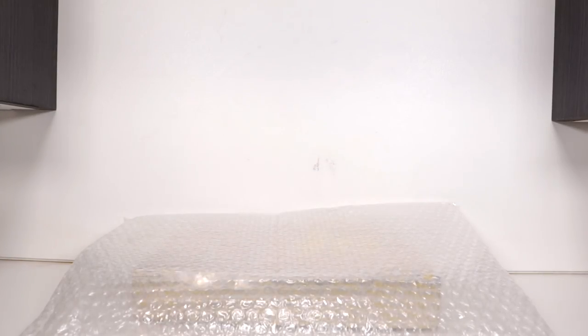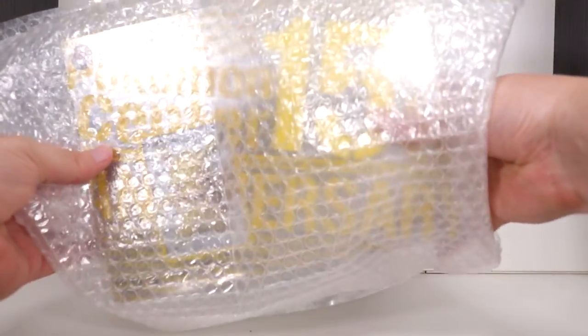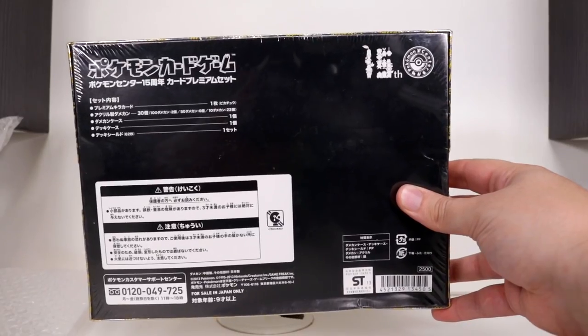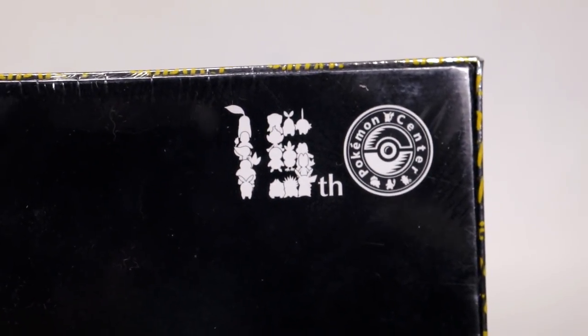Now let's get back into the main program. Hello guys, how is everybody doing? Today we have a little something special. What we have here today is a 15th anniversary Pokemon product.